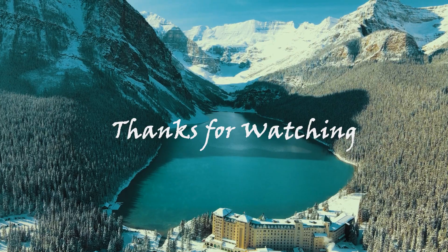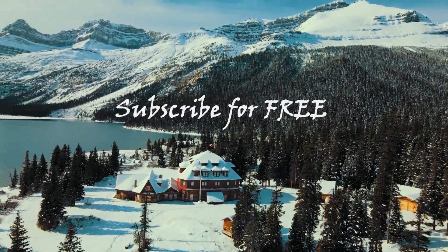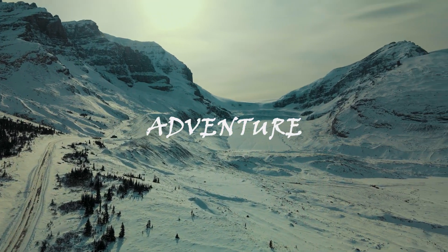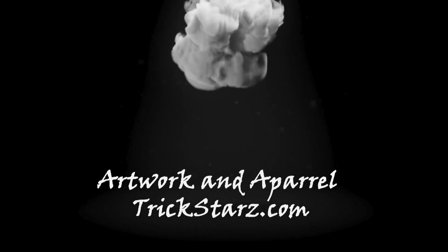Thanks for watching, guys. I really appreciate you. We're almost at 500 subscribers — that's insane. This summer is going to be awesome. I've got so much planned: we're going to be on the water, up in the mountains, going all kinds of places, and these little guys are coming with me. Please subscribe and comment below with video ideas. Visit my website Trickstars.com — the links are in the description — for shirts, artwork, and prints. Maybe one day I'll release some dog content too. Anyways, thank you so much for watching. Winston, Daisy, and I will see you in the next video.